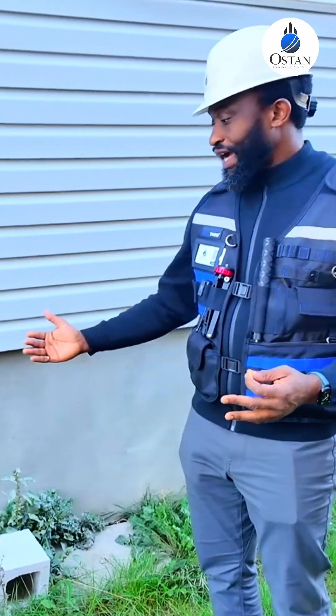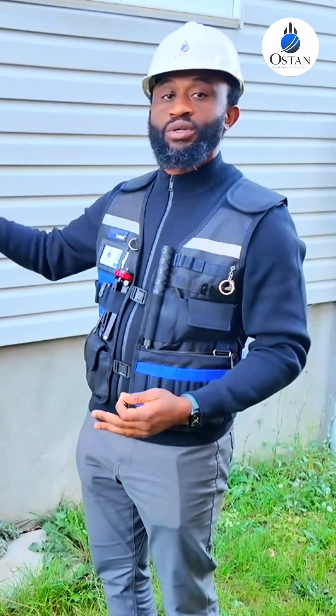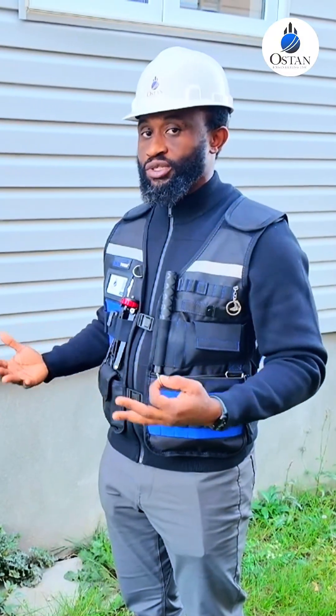This is something that would have to be excavated, and a lot of times this kind of goes through. When we go on the inside of the basement, we're going to see if that's exposed. So whenever you see a crack like that where you can put a quarter in, that might potentially be a structural repair.